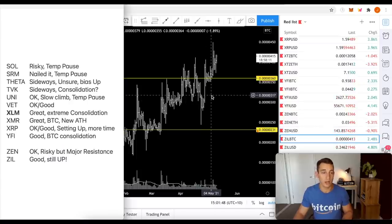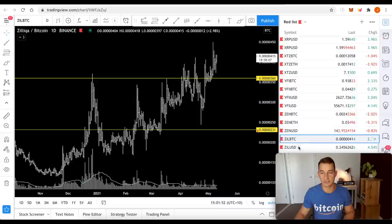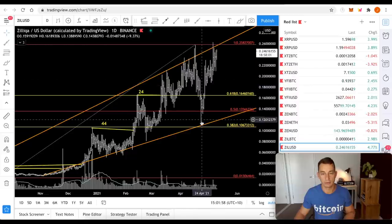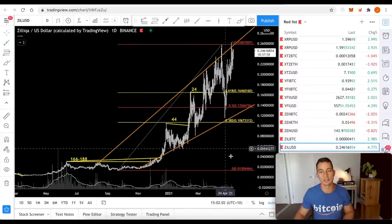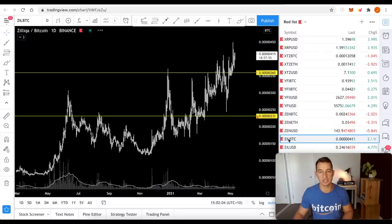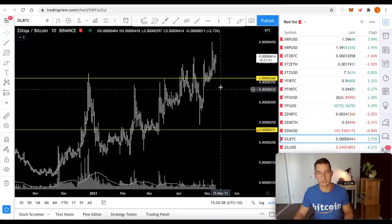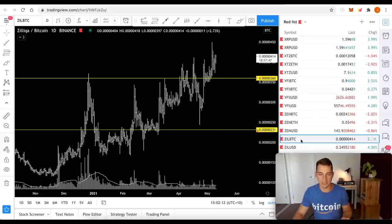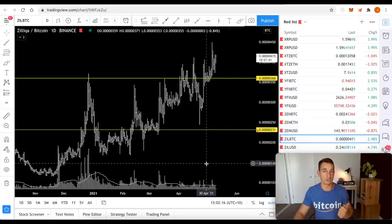ZILL — just a quiet achiever, it's our last one. It's good, still up. Looking at it around 17–18 cents back in March. We're up, slammed back down, and now we're on our way again. I think this is going to perform quite well once Ethereum cools off. The BTC chart is again just a quiet achiever — not many people are talking about it and it just keeps going up. Slow gains, but it's up — better than anything in the fiat space, and still proving itself against Bitcoin.